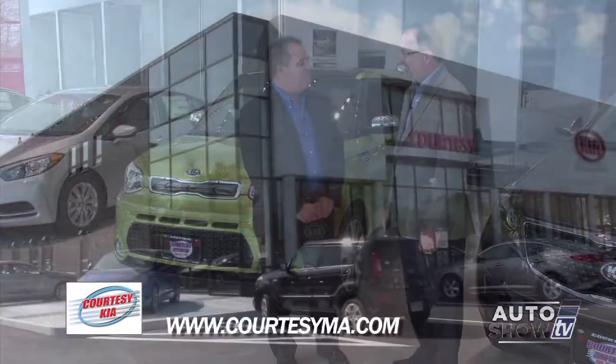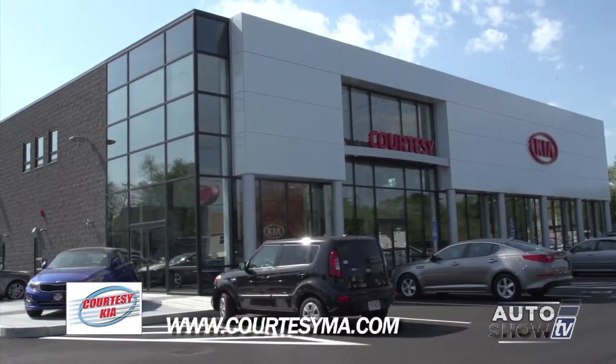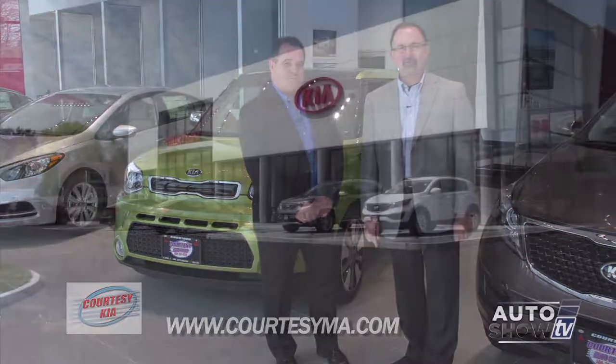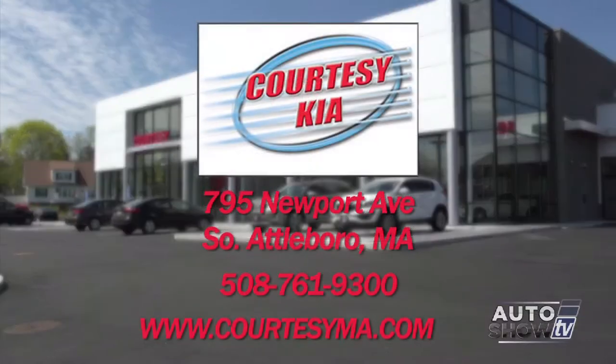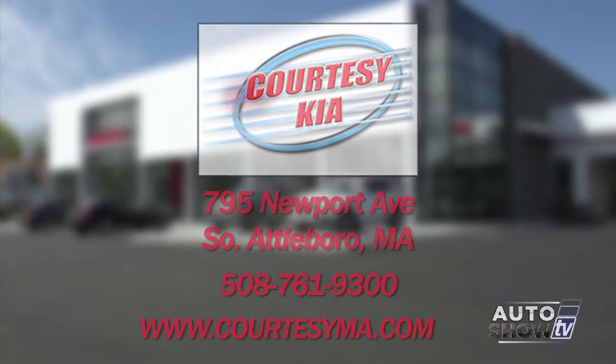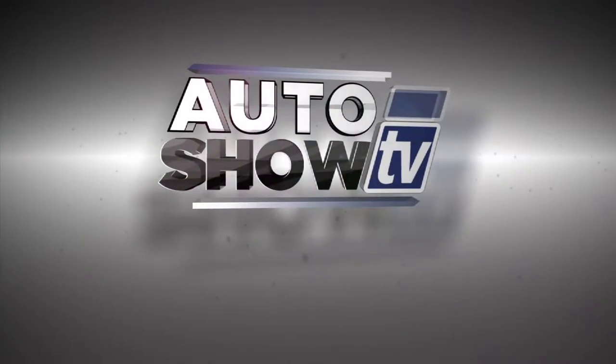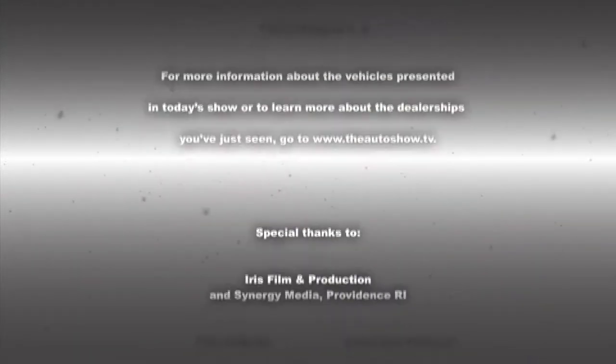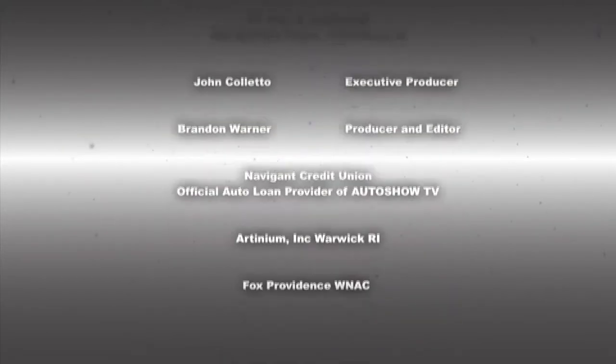Congratulations again on this beautiful new home of Courtesy Kia. Thank you, John — now you've got to sell some cars. Come on down, we'll take great care of you. 795 Newport Avenue, right down the street from Cardi's Furniture, right off Route 95. That'll do it for this edition of Auto Show TV. Please drive safely, don't drink and drive, don't text and drive. This has been Auto Show TV, produced in cooperation with Auto Intelligence. Thanks to our participating dealers and sponsors.